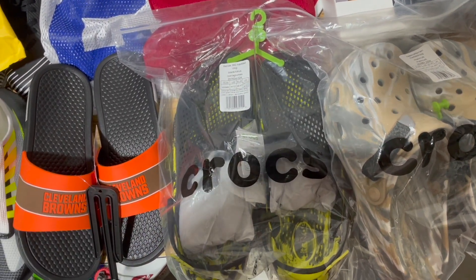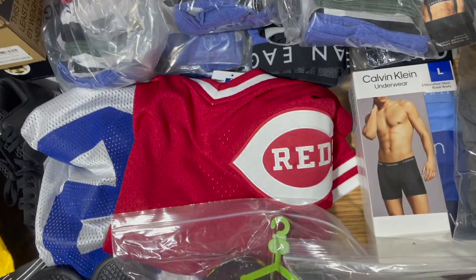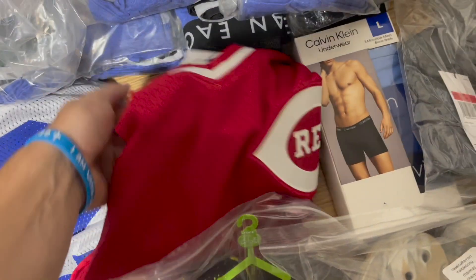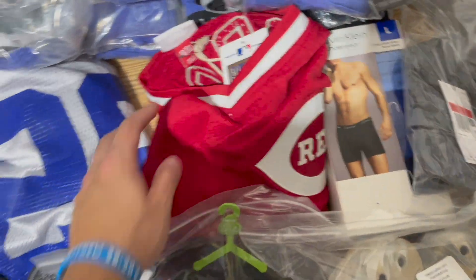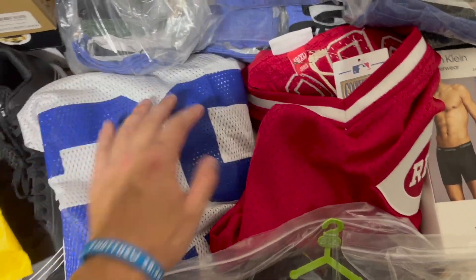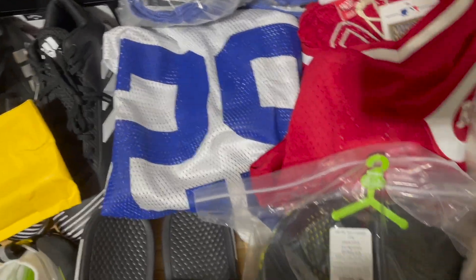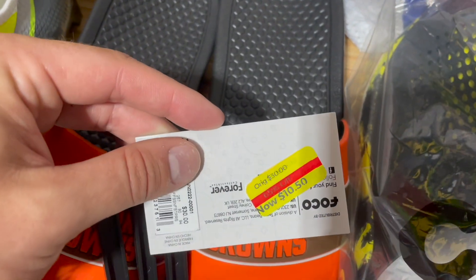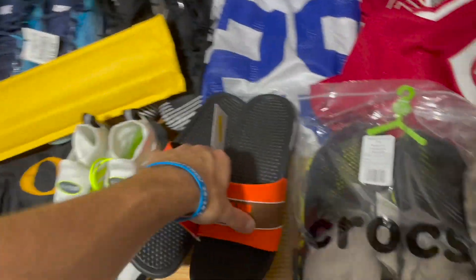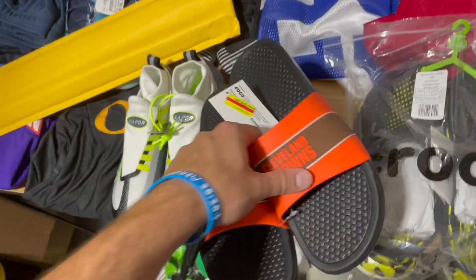We got this Pete Rose Cincinnati Reds jersey — with them being hot, the Reds stuff is selling really well. That was $30 at Burlington and I get $60-65 depending on the size. We got this Joseph Adai jersey — that was $6.99 at TJ Maxx and I sold it for $30 on eBay. Picked up these brown NFL sandals at Kohl's with an extra 50% off, so $5.25 — you don't pass on NFL slides at that price. Sold them for about $23, a nice quick profit and a nice first-class ship.